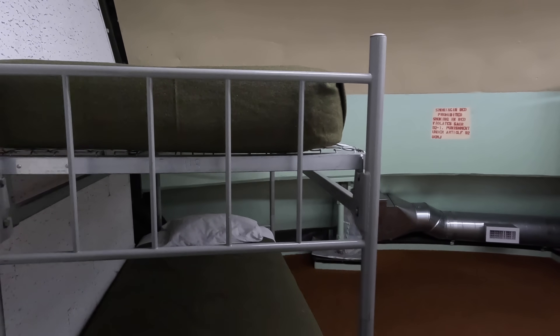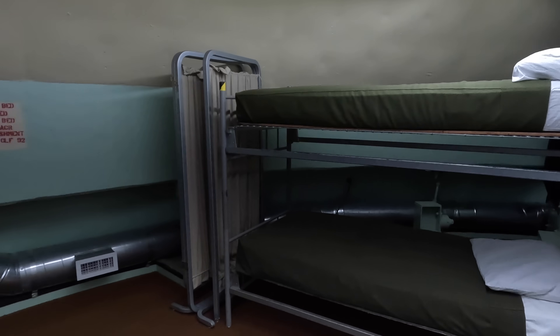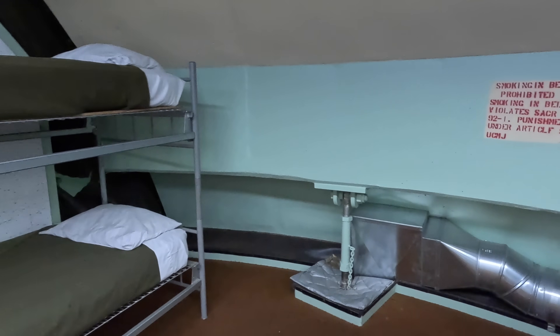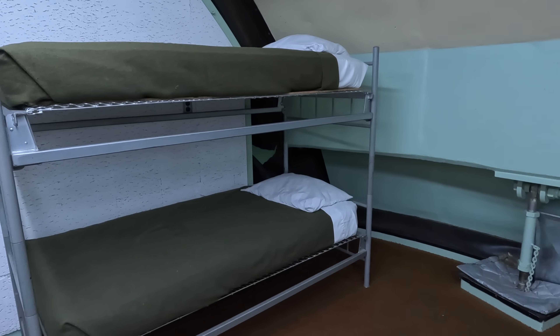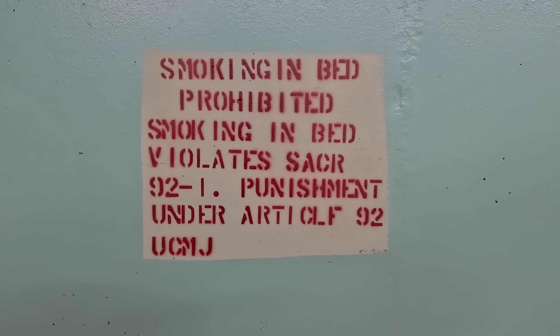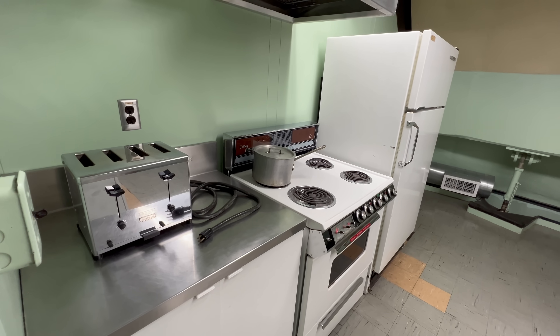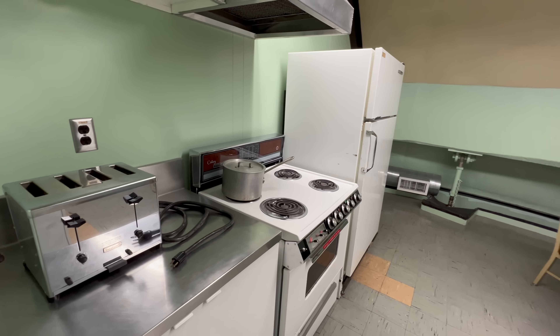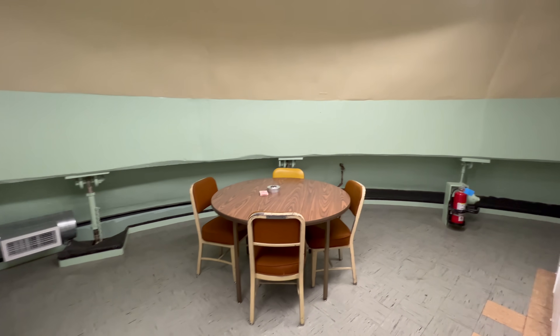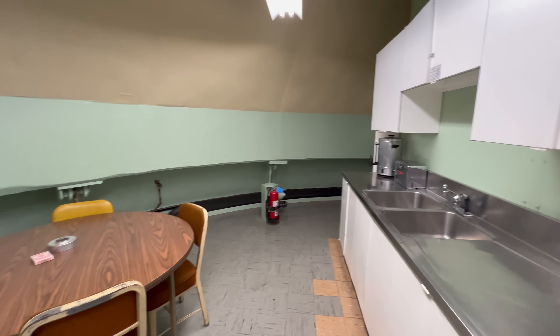And here's a look at where the crew would have slept. Here's their kitchen slash rec room. I did ask how long the crew could have survived down here after a nuclear blast, and I was told about 18 days.